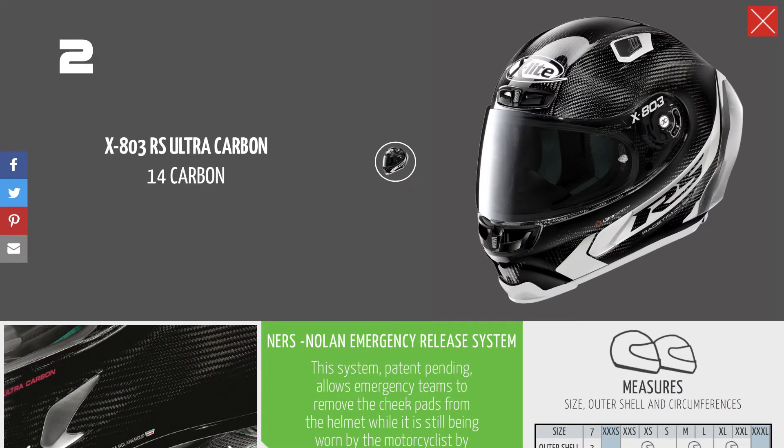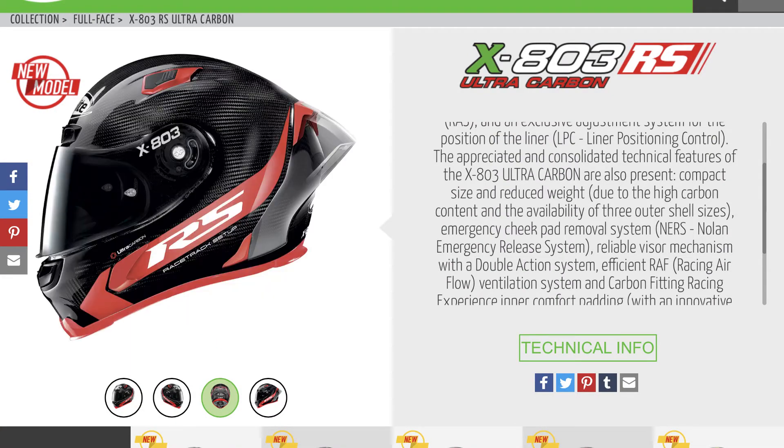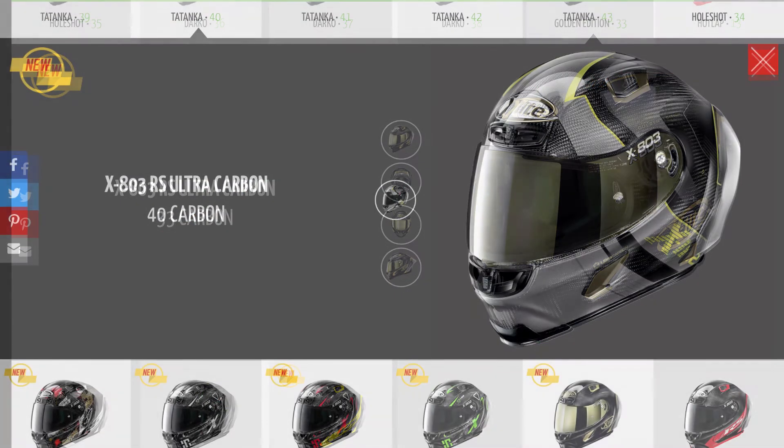Number 2 is the X-Lite RS Ultra Carbon. This is a helmet I've been really looking at getting for my track days. I think it's a really track-focused helmet. It's really light, really comfortable. I tried one on the other day and it fits great.